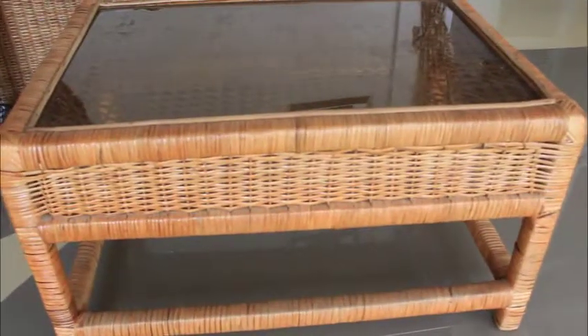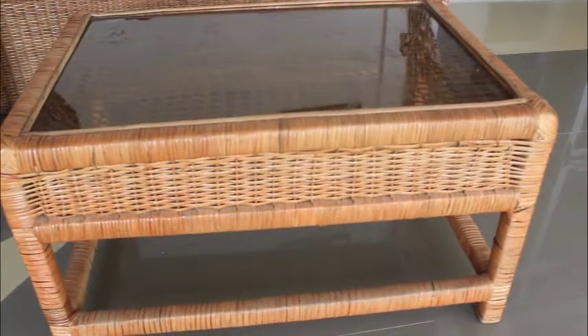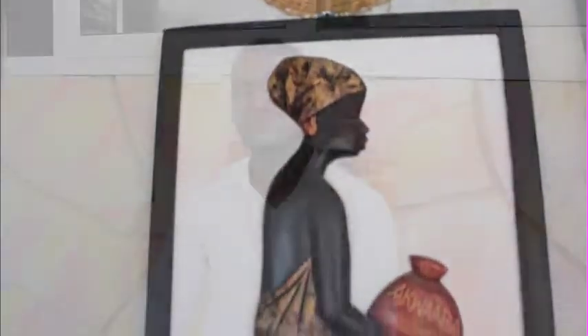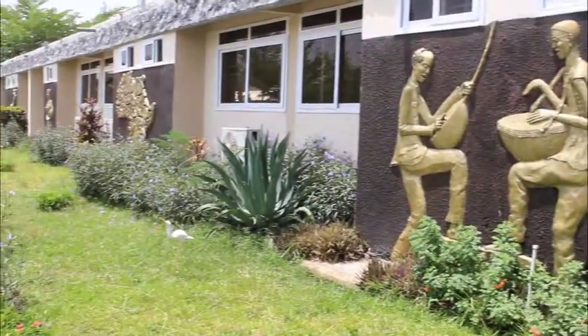Our reception exudes an African ambiance with crafty bamboo furniture and cane furniture laced with tie-and-dye prints. At the Pelikan, the reception is so serene that when you come there, you will love it. At the Pelikan, we have the Guinean and the Malian murals that were specifically designed to give it a very enhancing look.